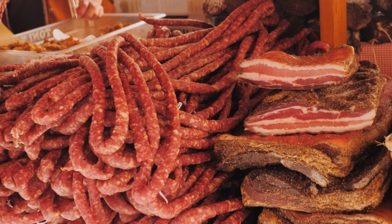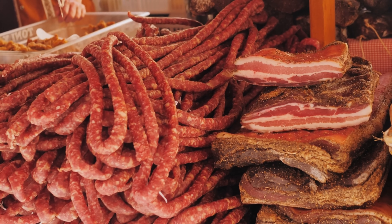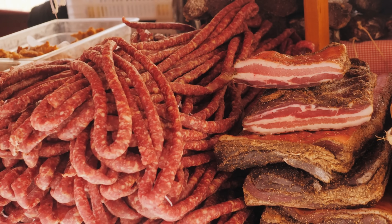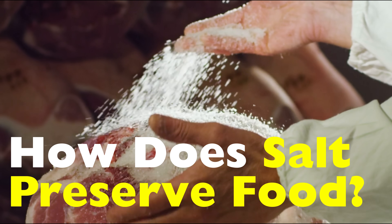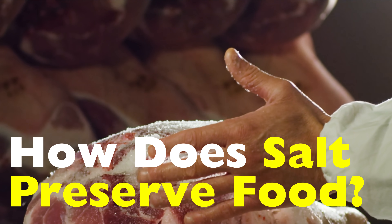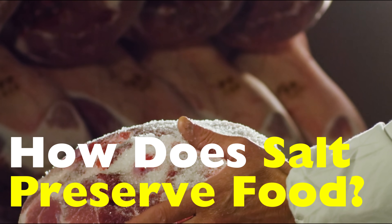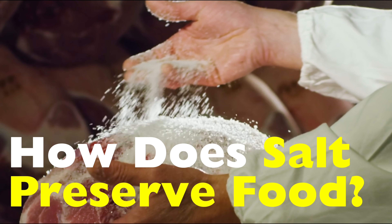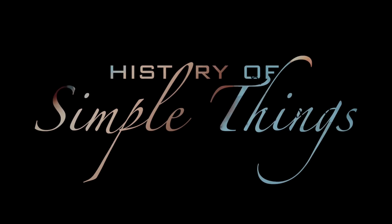From cured meats and dried fish to pickled vegetables and fermented sauces, salt quietly shaped how civilizations ate, traveled, traded, and survived. Today, we're going to unpack how salt preserves food and uncover the science, history, and surprising chemistry behind one of humanity's oldest survival tools. By the end of this video, you'll never look at a pinch of salt the same way again. Let's get into it, right here on History of Simple Things.